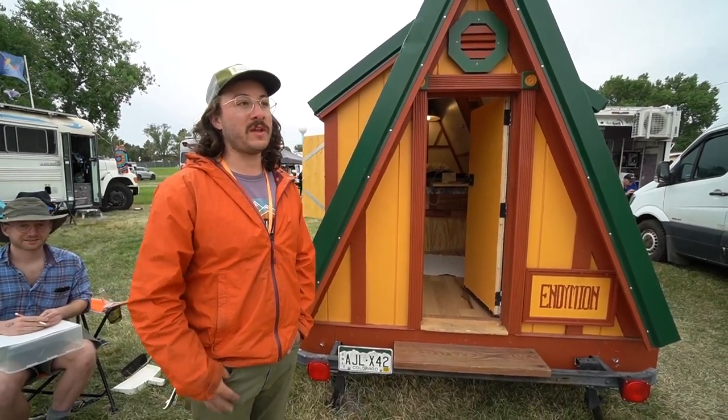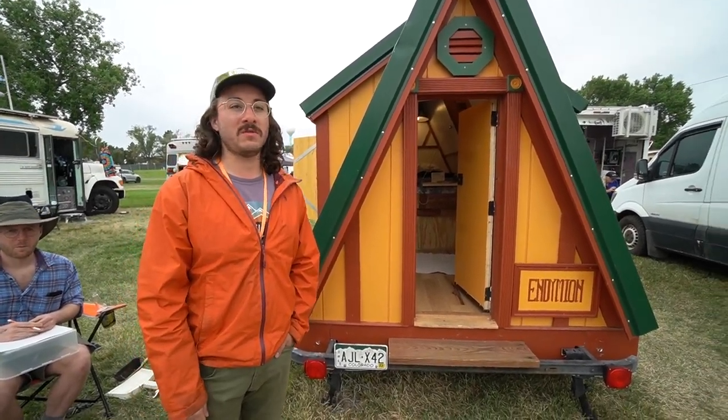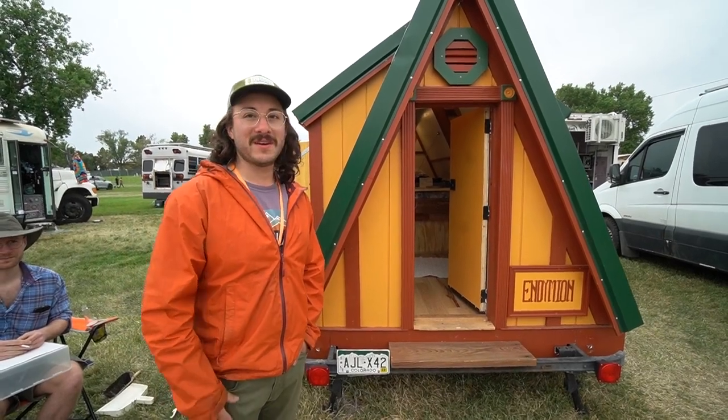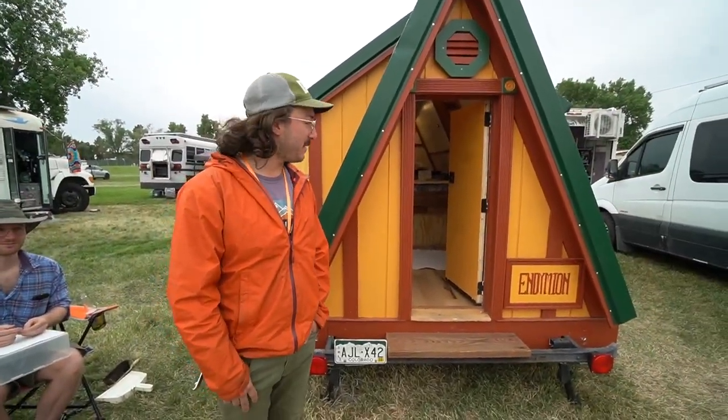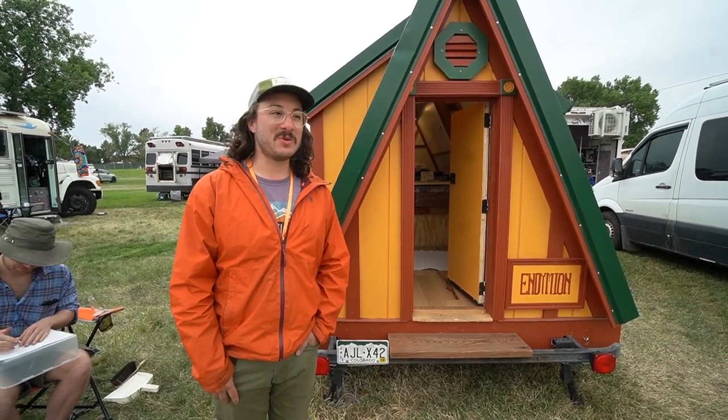I've played at Howl at the Moon down in Denver, which is like a dueling piano bar. And a good singer that lives in a ski lodge — it's two things I like to do: music and ski.